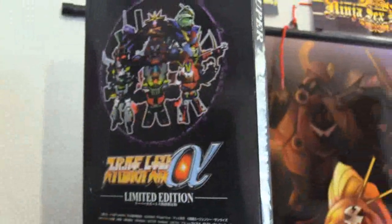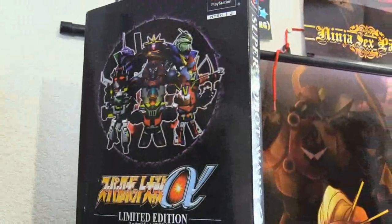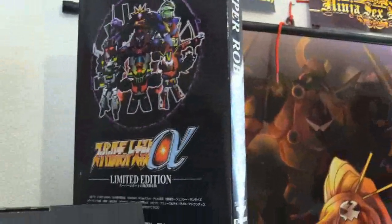Over here is something that I unboxed about a year or two ago. The Alpha limited edition comes with a pocket station strap, a bunch of phone charms, Alpha, a character book, and all that good stuff.